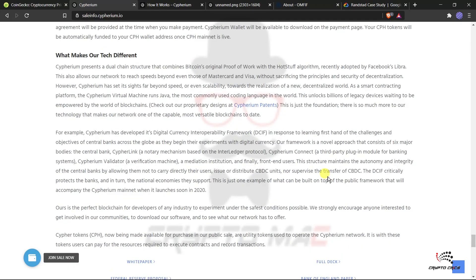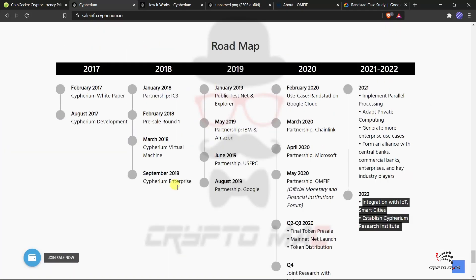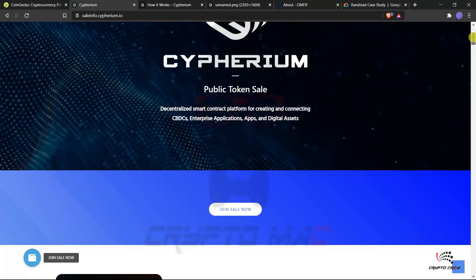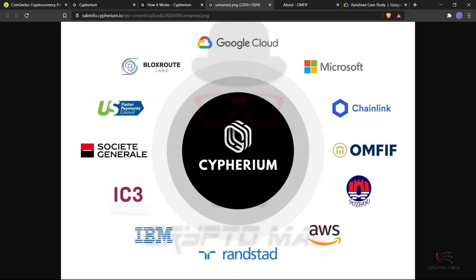Cypherium is not a new project — it started in 2017 and has been developed consistently. Currently in Q4, and for 2021 they plan to implement parallel processing, adaptive private computing, generate more enterprise use cases, form alliances with central banks, commercial banks, enterprises, and key industry players. They also plan integration with IoT and smart cities, and will establish the Cypherium Research Institute. Partnerships with Google Cloud, IBM, Chainlink, Amazon Web Services, and Microsoft make this truly significant.